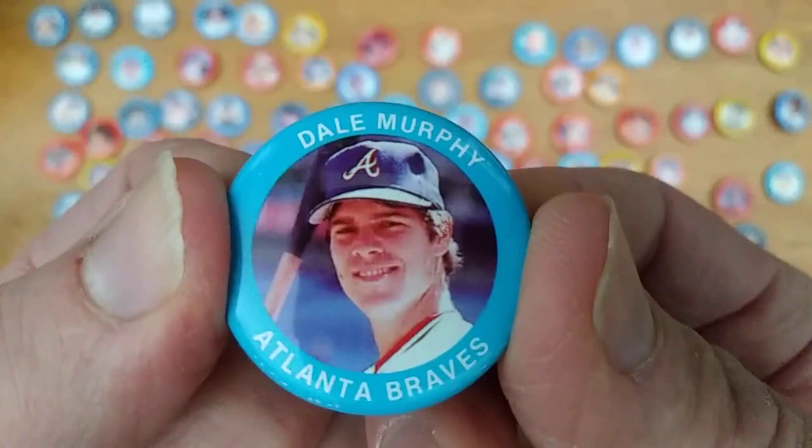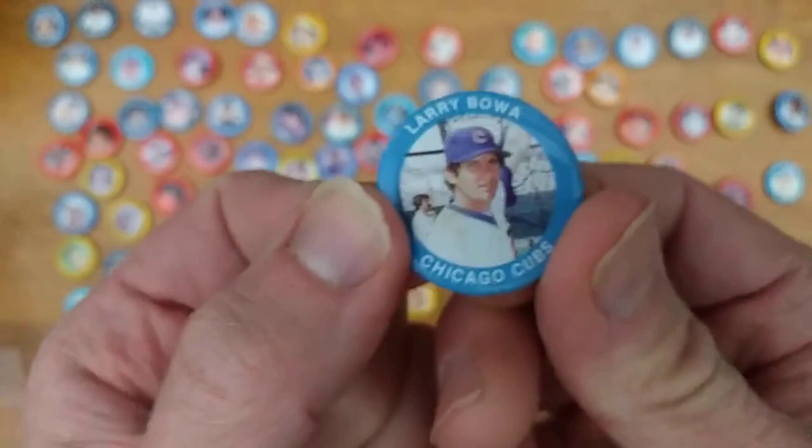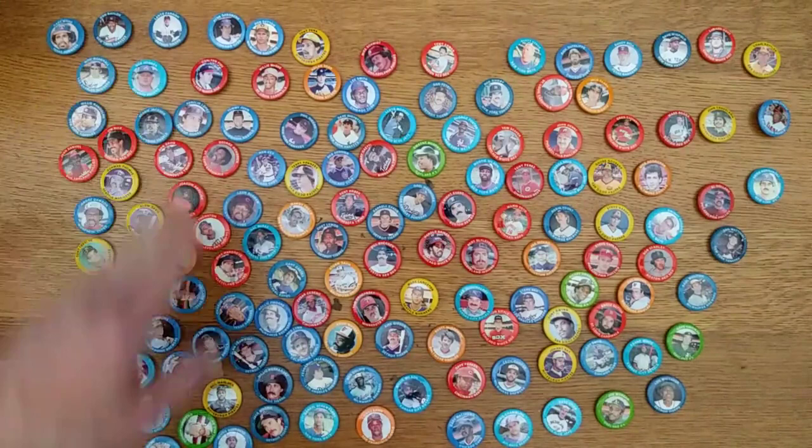Pedro Guerrero of the Dodgers. Dale Murphy, two-time MVP of the Atlanta Braves, looking happy and young there. The legendary George Brett of the Royals. Davey Concepcion of the Reds. Larry Bowa, then with the Cubs. And finally Hal McRae, who had played for the Reds and is with the Royals here. So there you have it — the 1985 Fun Foods button set.